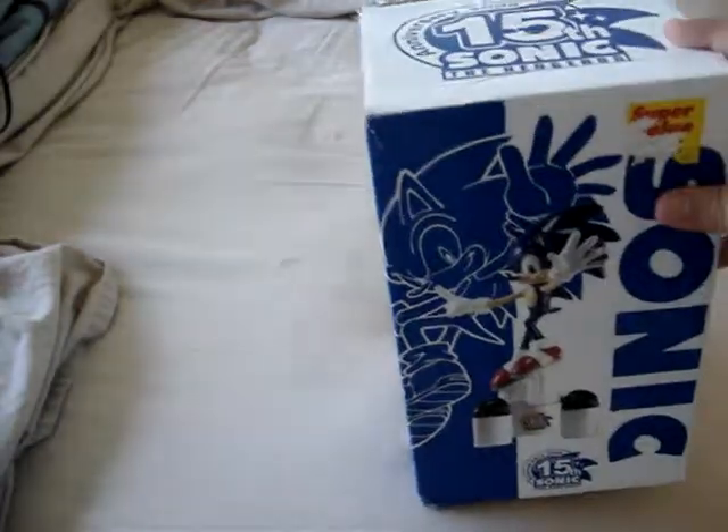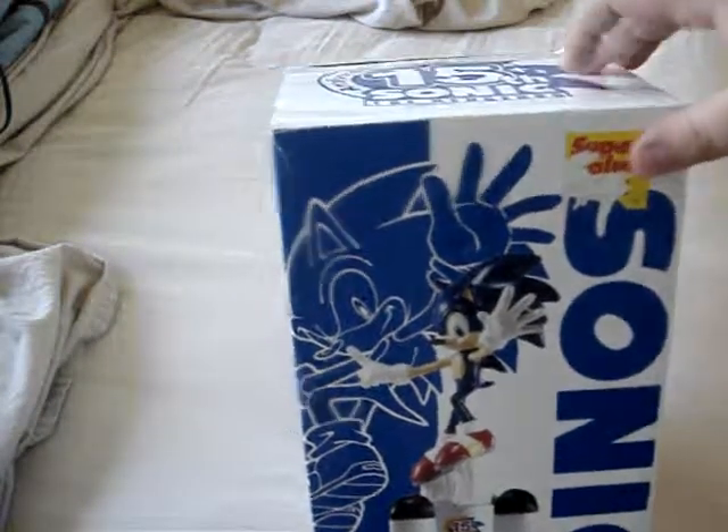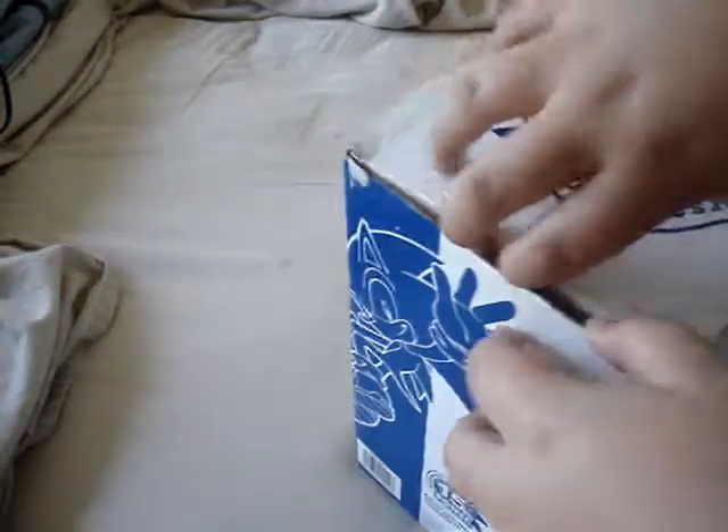Here it is — 15th Anniversary, Sonic the Hedgehog. So let's open it and see what it has.